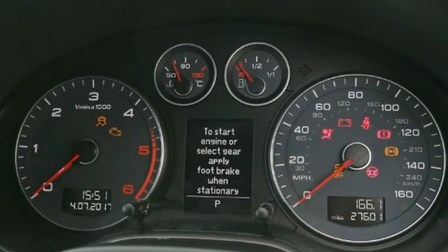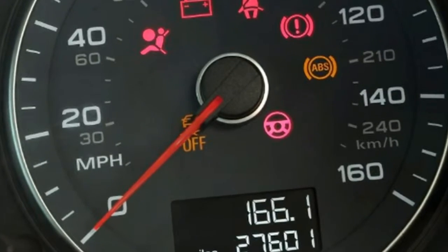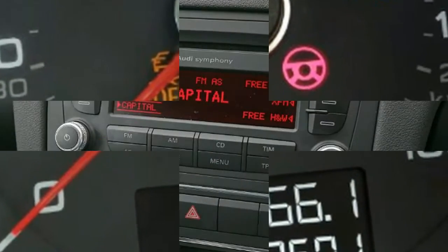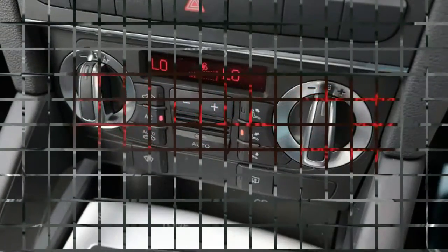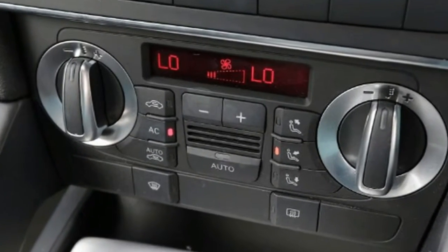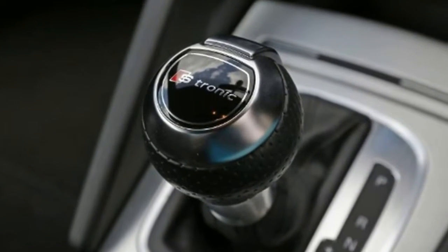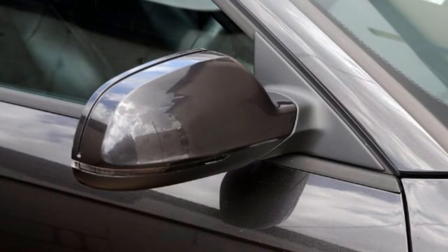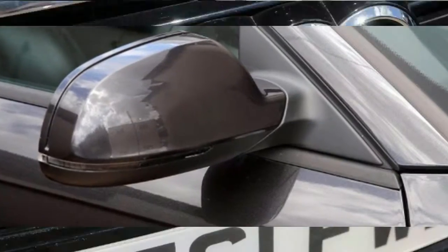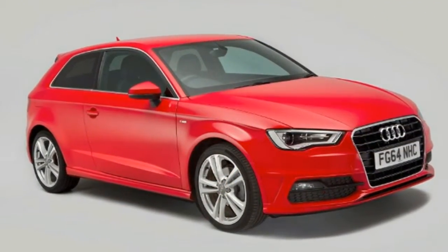Verdict: The A3 was crowned World Car of the Year in 2014, while sister website CarBuyer named it Best Luxury Small Car at its annual awards. CarBuyer said the A3 came out on top in its class because of its ability to demonstrate everything that makes an Audi special, and commended it for offering a selection of engines ranging from the very frugal to the very fast. It also praised the A3 Sportback for being practical, affordable to run and hugely desirable. While strong residuals mean the A3 can be costly to buy used, it's worth a premium for its blend of refinement, strong image, build quality and efficiency.